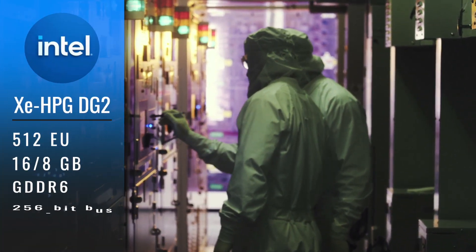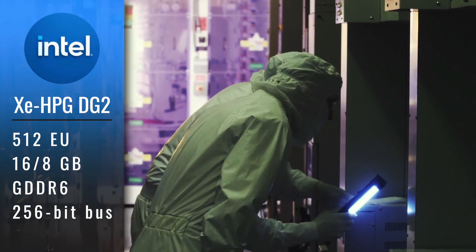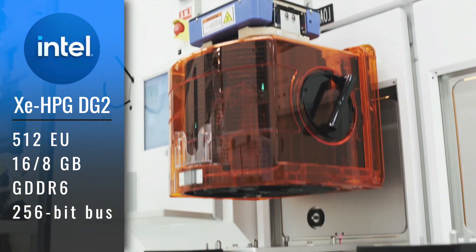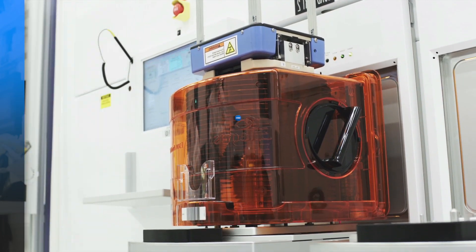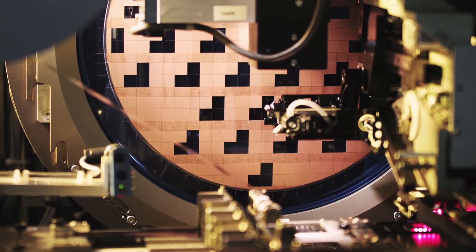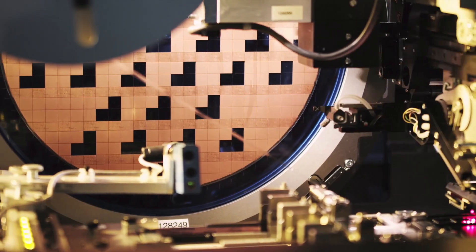This top GPU features 512 execution units and may come with either 16 or 8GB of GDDR6 memory across a 256-bit bus. In terms of performance, it may be close to or exceeding the likes of the RTX 3070 and RX 6700 XT.